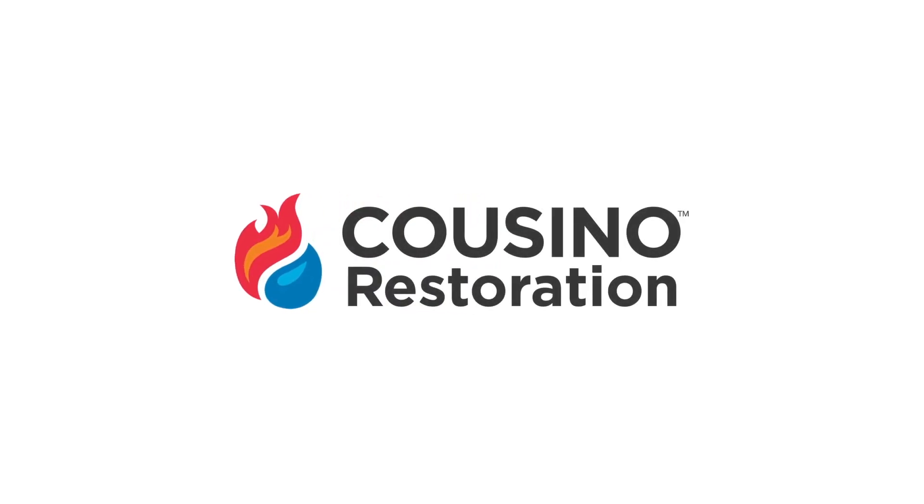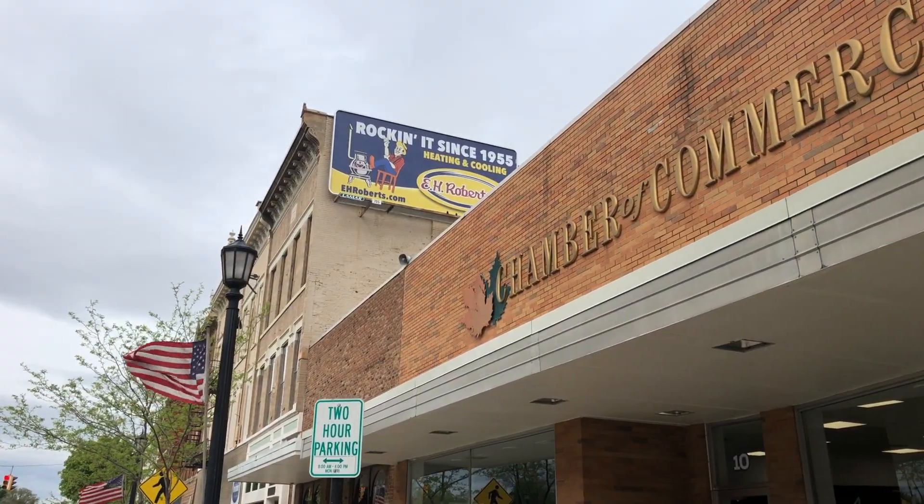Hello, my name is Ryan Bowers with Kuzno Restoration. With me today is Kelly, the Executive Director from the Huron County Chamber of Commerce.